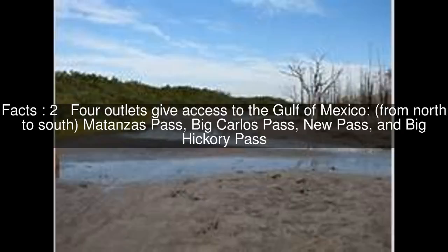Four outlets give access to the Gulf of Mexico. From north to south: Matanzas Pass, Big Carlos Pass, New Pass, and Big Hickory Pass.